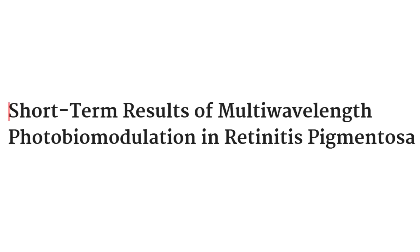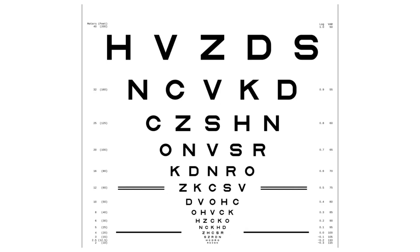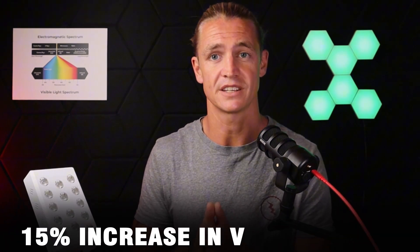The study we're covering today is titled 'Short-term Results of Multi-wavelength Photobiomodulation in Retinitis Pigmentosa,' published in the Journal of Clinical Ophthalmology. They did nine light therapy sessions with all of the patients and then did evaluations four weeks later — so they stopped the therapy, allowed a four-week break, and tested visual acuity using LogMAR scores, similar to Snellen charts where letters get smaller and smaller. They noticed a 15% increase in visual acuity after that four-week post-therapy period.